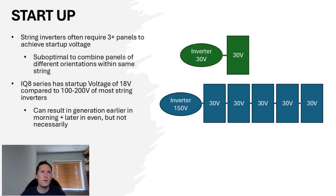String inverters often require three or more panels to achieve the minimum start-up voltage, and it's suboptimal to combine panels of different orientations within the same string. Enphase's IQ8 series micro-inverters have a start-up voltage of just 18 volts, versus a range of 100 to 200 for most string inverters, so can this result in earlier morning and later evening generation? Well, it depends what you're comparing it to. Because string inverters are connected in series, the voltage of all the panels is added up, making it easier to achieve start-up voltage with more panels in the string. Optimising the inverter size is a key part of system design — micro-inverters make that easier, but a similar outcome is still achievable with a string inverter.